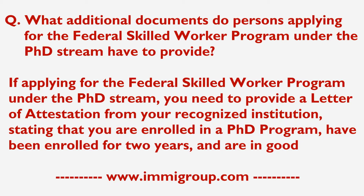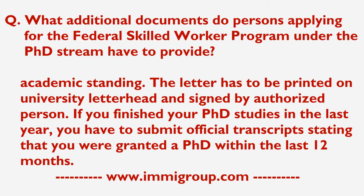If applying for the Federal Skilled Worker Program under the PhD stream, you need to provide a letter of attestation from your recognised institution stating that you are enrolled in a PhD program, have been enrolled for two years, and are in good academic standing. The letter has to be printed on university letterhead and signed by an authorised person.